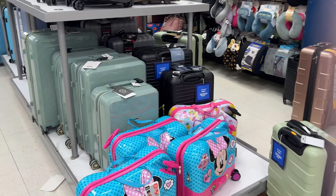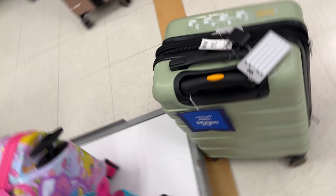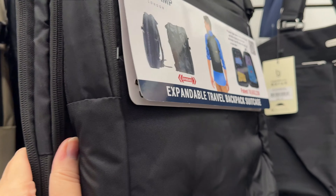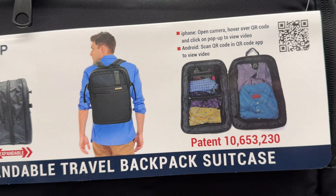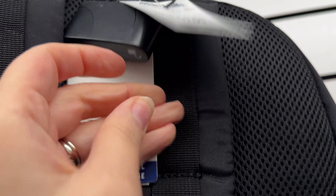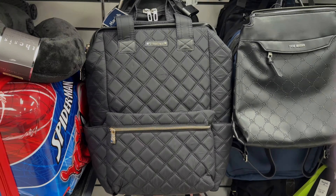I have purchased many a suitcase at TJ Maxx and Marshall's over the years — always some good deals to be found, and they had a really nice variety with lots of sets. I also thought this was a really neat item: it's a backpack but you can unzip it flat and pack clothing in it. It would be a great carry-on bag for a man or woman on a cruise. It was a little pricey at $60, but I really thought it was a good concept.